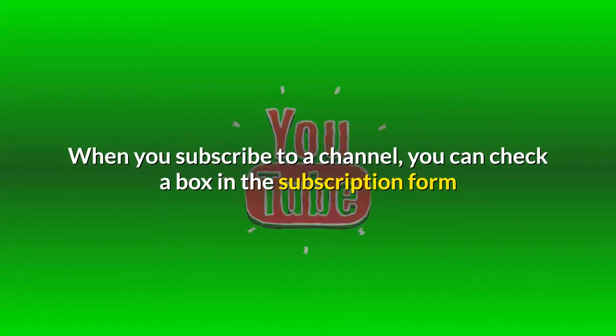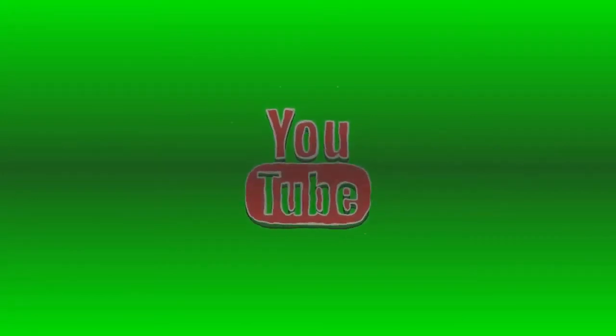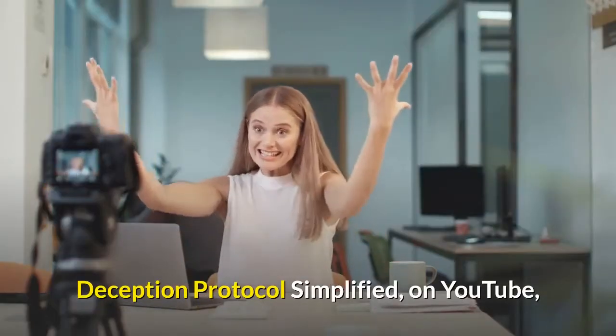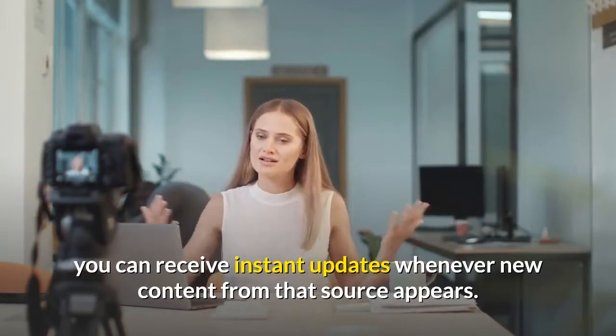When you subscribe to a channel, you can check a box in the subscription form that allows YouTube to send you email updates each time the user uploads a new video. Subscribing to a particular channel like Br'er Caleb, PhD, Deception Protocol Simplified on YouTube, you can receive instant updates whenever new content from that source appears.